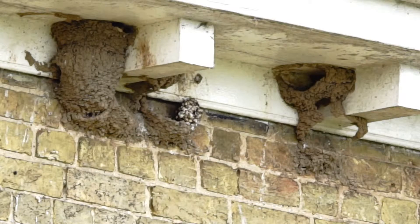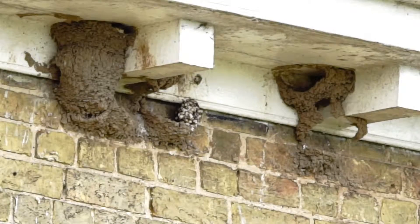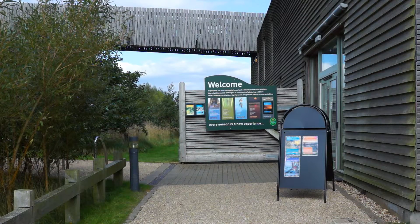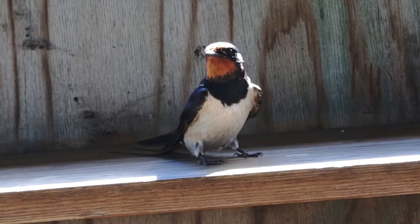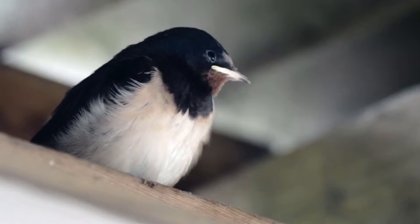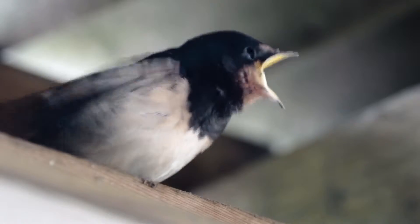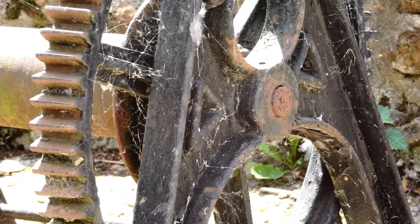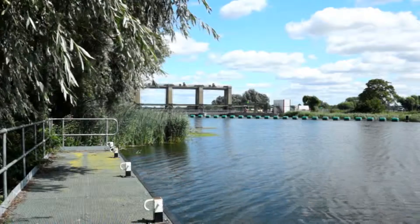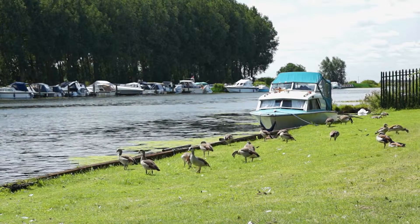It's a busy time for adult swallows feeding their young. This nest is on the lock keeper's cottage at Denver Lock. Further south, at the WWT Reserve at Welney, swallows have made their nests in a couple of hides. This chick is reluctant to leave the safety of the hide. At the northern end of the Ouse Washes lies the Denver Lock complex, where a flock of Egyptian geese have made their home.